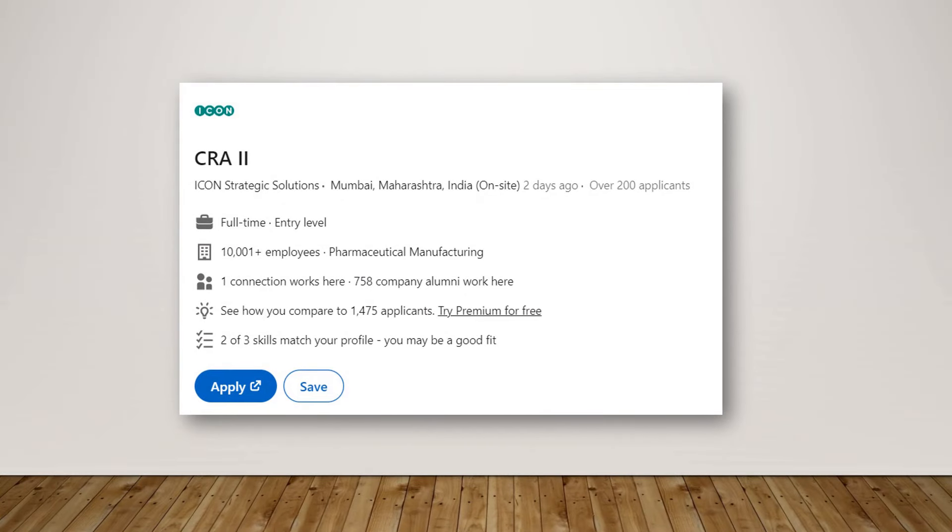Next is a CRA 2 position with ICON, based in Mumbai, Maharashtra. CRAs with more than two years of experience are eligible for this particular position. Go ahead and apply.